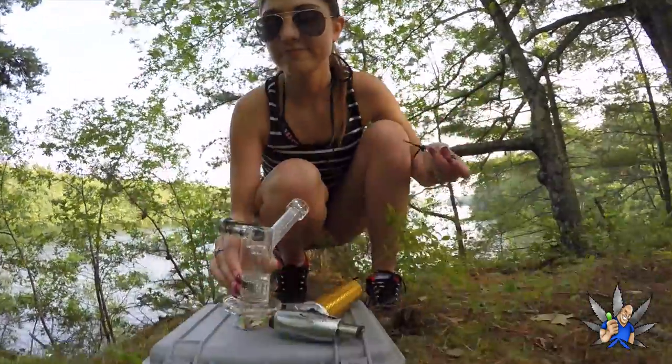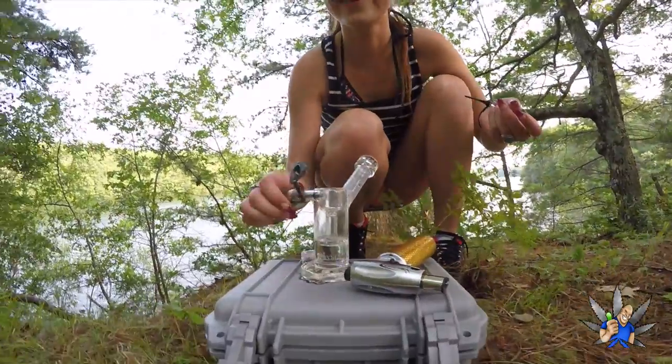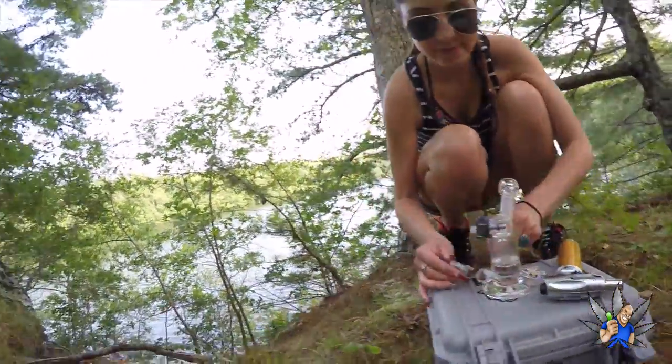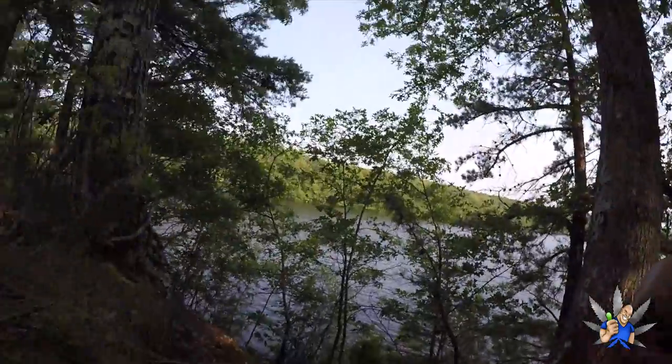Too windy for the torch — little baby torches. That's alright, that's why we bring plenty of shatter.